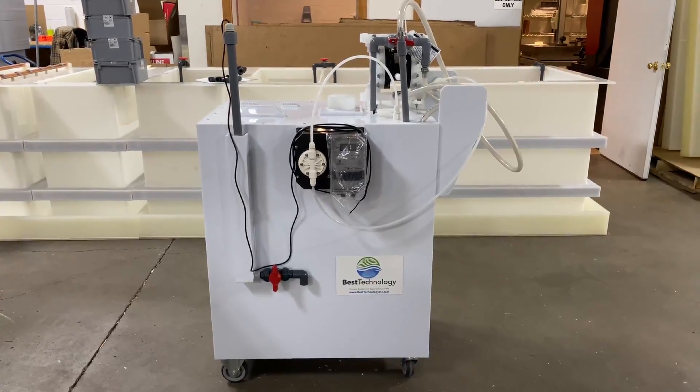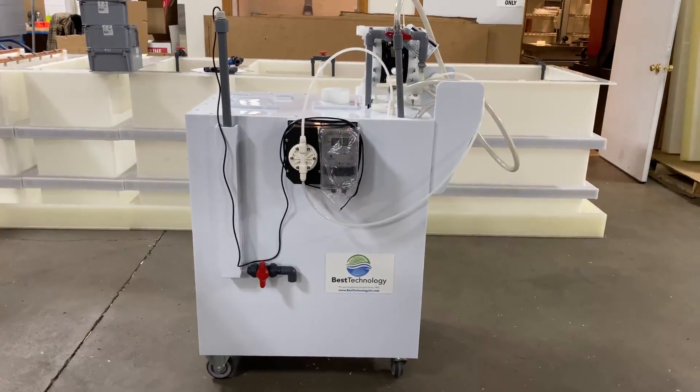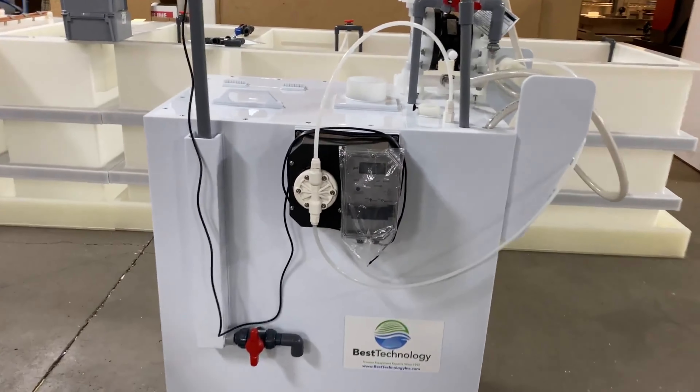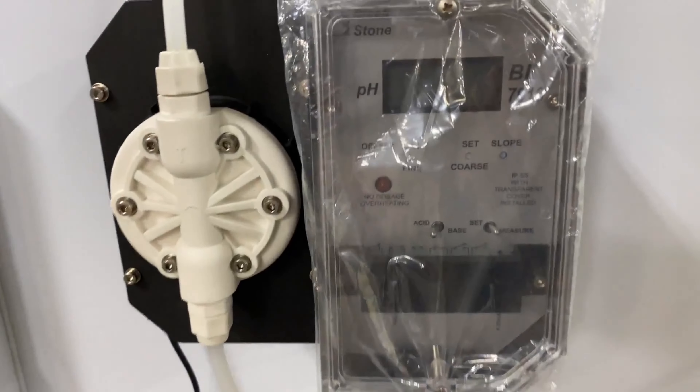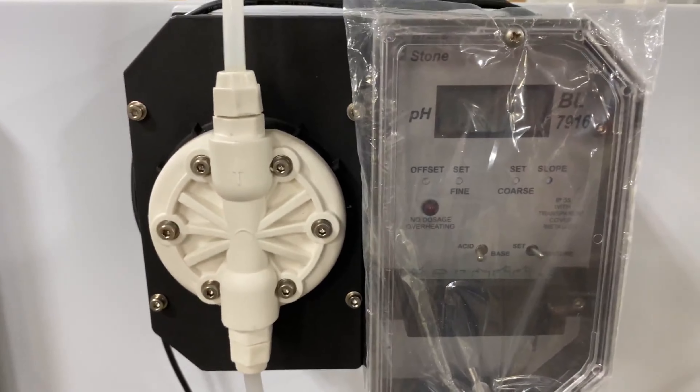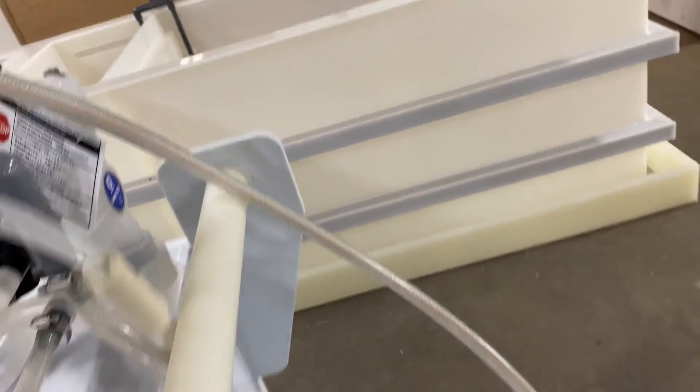The Best Technology Chemical Neutralization Cart features automated dosing of neutralizing solution into the self-contained chamber for neutralizing acids or alkaline solutions. The pH is constantly monitored to dose in more chemical as needed, using this tube for suction out of a carboy of concentrated neutralizing solution.